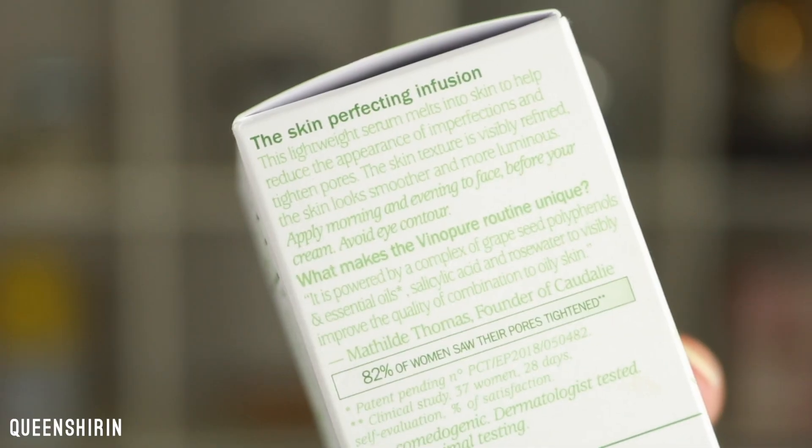In addition to all of that, it is 0% parabens, phthalates, and SLS, which is great. I just wish there was no alcohol and no essential oils. On the packaging it says this lightweight serum melts into skin to help reduce the appearance of imperfections and tighten pores, visibly refining skin texture so it looks smoother and more luminous. Apply morning and evening to face before your cream, avoid eye contour.